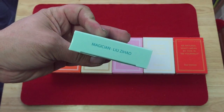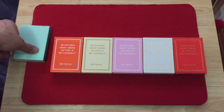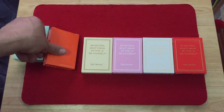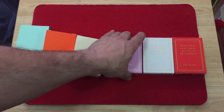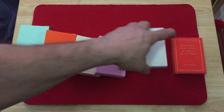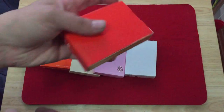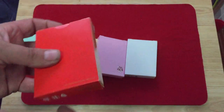The top says Magician Liu Xiao. It seems like each one is made for a different magician. This one is Jackie Sun, this one is Fu Yang, this one is Super Ning, this one is Richard Moe, and this one is Wang Yu.